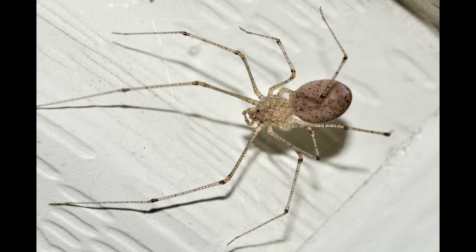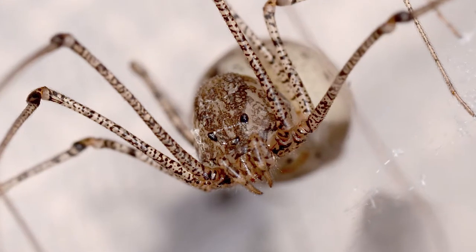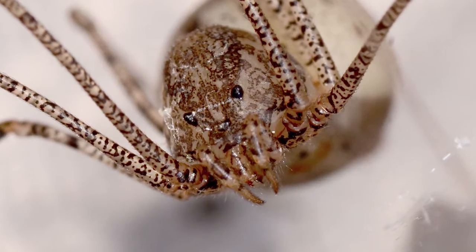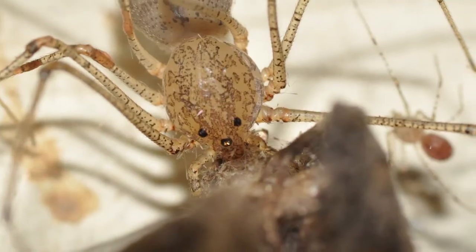Females are slightly larger than males. Spitting spiders are brownish in color overall, however their bodies are somewhat translucent. They have dark speckles on the legs, and dark patches on their bodies. They have 6 eyes, arranged in 3 pairs along the cephalothorax.